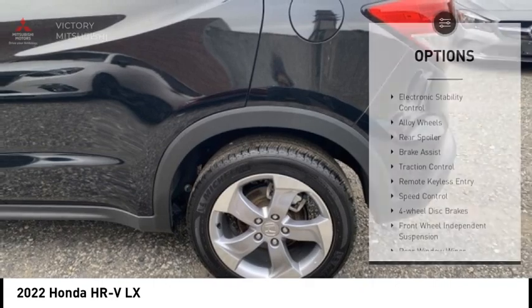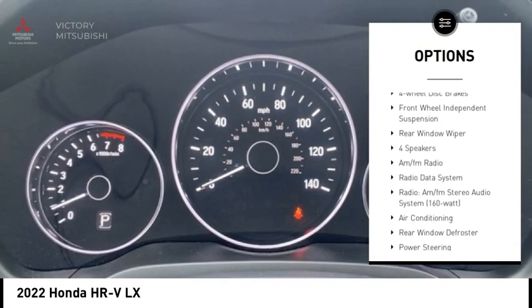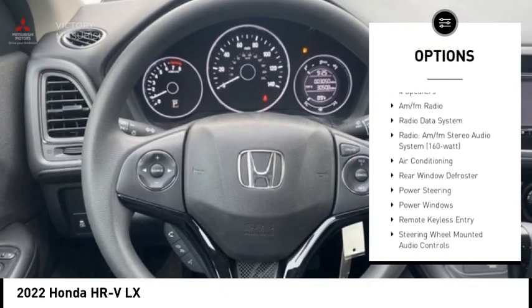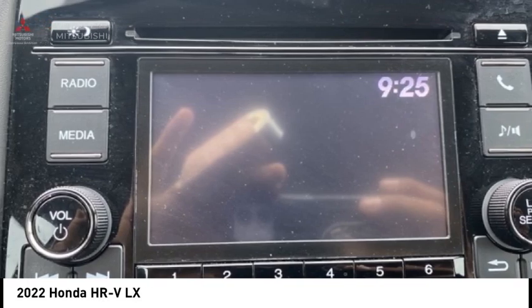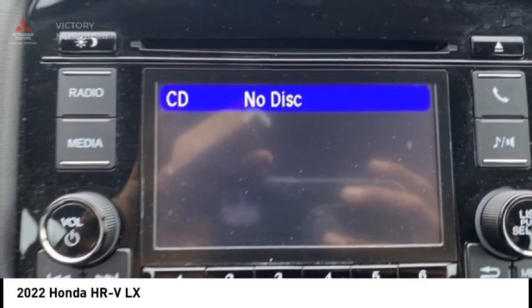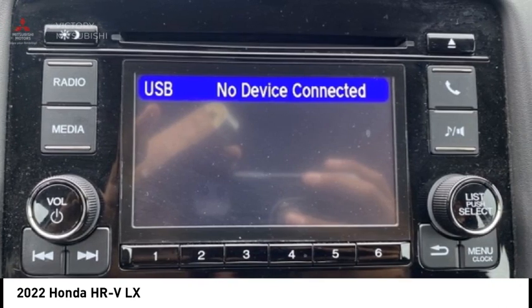Here are some of this vehicle's great options: electronic stability control, alloy wheels, rear spoiler, brake assist, traction control, remote keyless entry, speed control, four-wheel disc brakes, front wheel independent suspension, and rear window wiper.